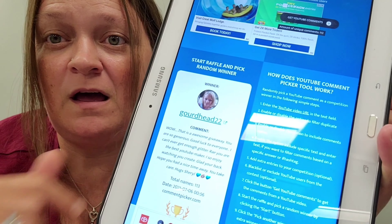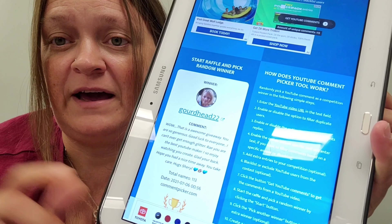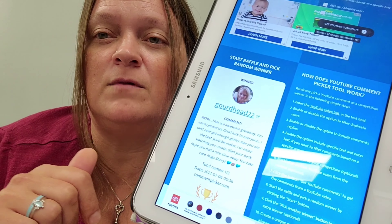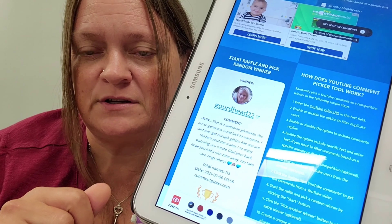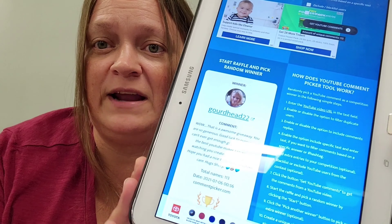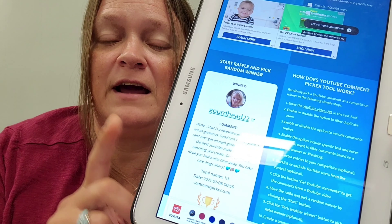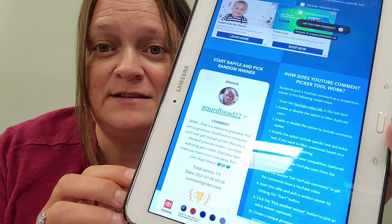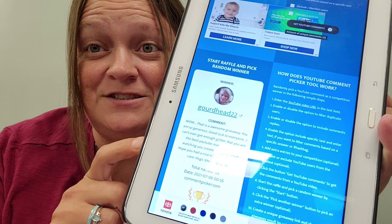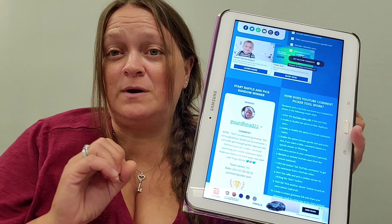My winner is Gourd Head 22! Congratulations — go ahead and email me at my email that is down below in the description. I'm going to put it in the description. Email me and I will verify that you are you, and I will get your shipping address and get this right out to you ASAP. Congratulations!